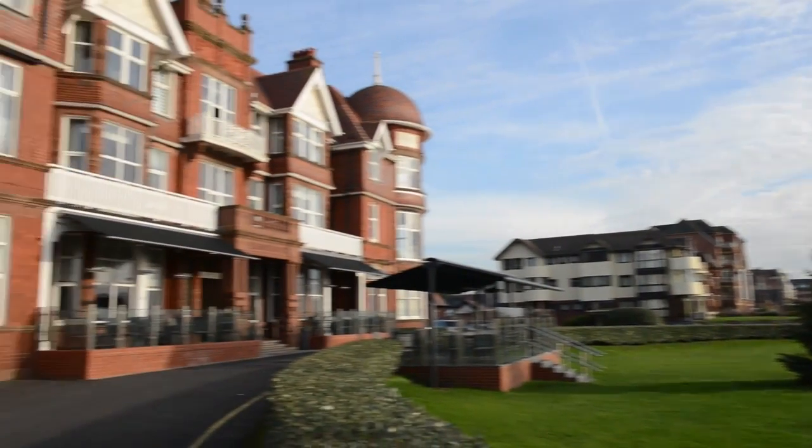The Grand Hotel has been here since 1897 — it's over 100 years old. A lovely traditional Victorian building.